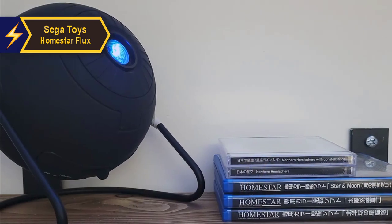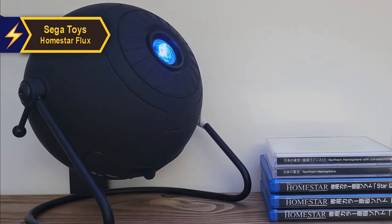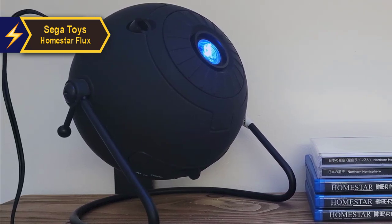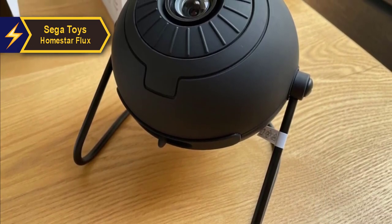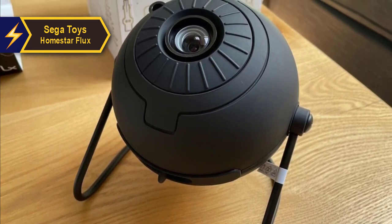Setting up the Sega Toys Home Star Flux is as easy as it gets — simply unbox the device, plug it in, insert the disc into the top-loading slot, power it up, and you're all set to embark on your celestial journey. The built-in focus ring ensures that the stars remain sharp and clear irrespective of the distance between the projector and the surface.